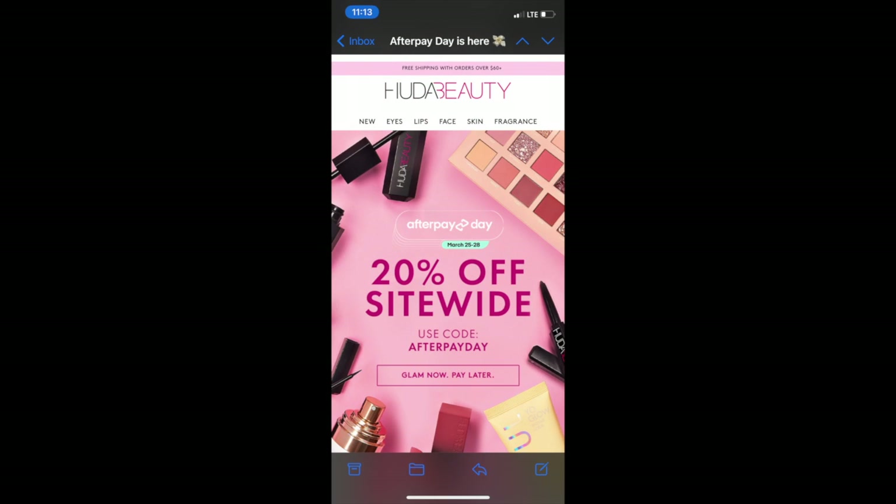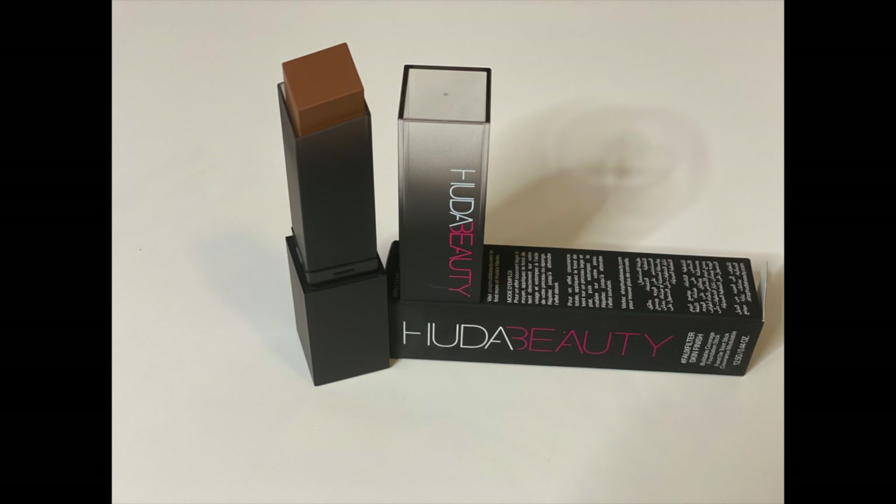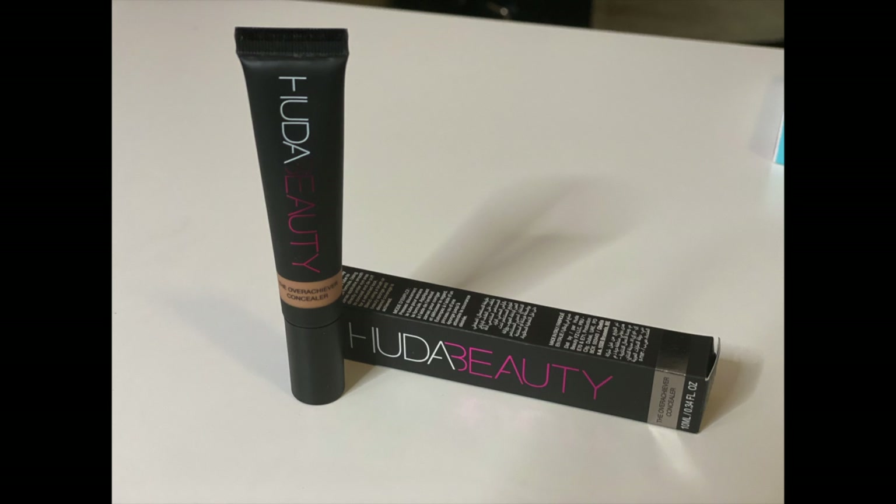Hey, welcome back Beauties and Bows, it's your girl five-nine plus size beauty aka Joyce, and this is your hot beauty news alert! Who the Beauty is having a 20% site-wide sale. The links will be in a